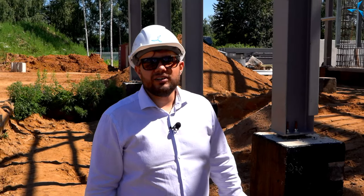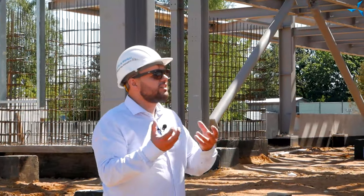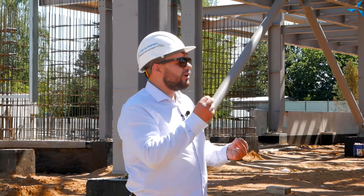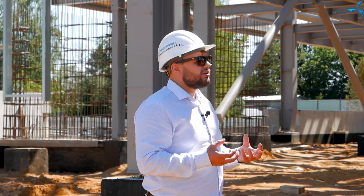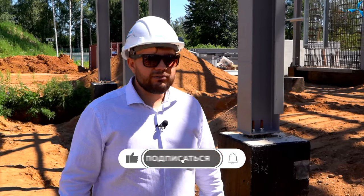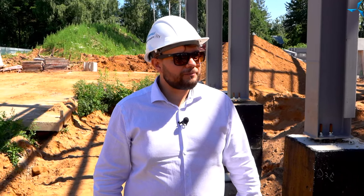Работ предстоит выполнить еще огромное количество. В ходе рассказа даже не знаешь, за что браться — с одной стороны, это рутинные работы, которые повторяются изо дня в день, а с другой — нюансы и тонкости настолько важны, что говорить об этом можно долго. Поэтому обязательно следите за нашим каналом и официальными социальными сетями — там мы будем радовать вас информацией о ходе строительных работ. Всем желаю успехов, хорошего дня, отличного настроения и успехов во всех начинаниях. До новых встреч!